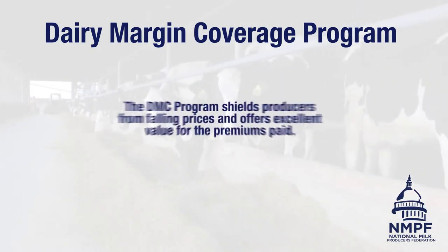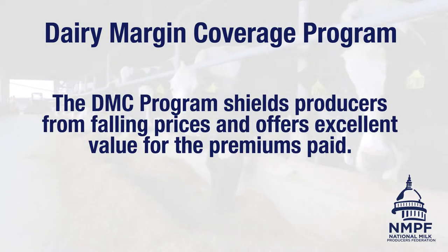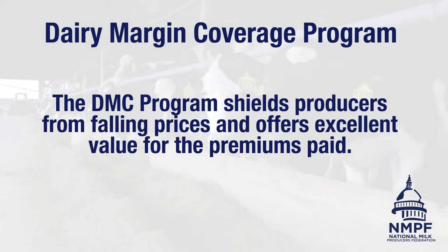The DMC program shields producers from falling prices and offers an excellent value for the premiums paid. As we know, fluid milk is a very volatile product and the markets are even more volatile. Using a tool like DMC is a way to help minimize some of the risk, along with other tools that you could use through your co-op. This would be one of the management tools that we use to make sure that we're mitigating as much risk as possible.